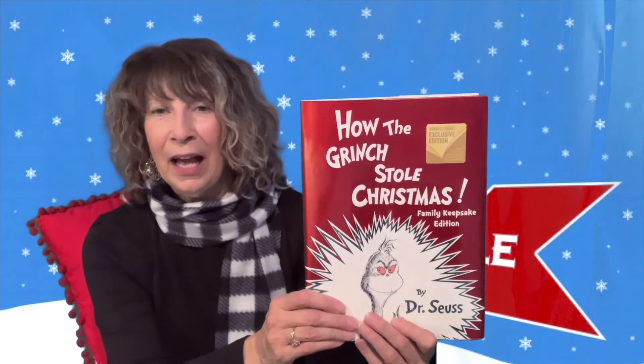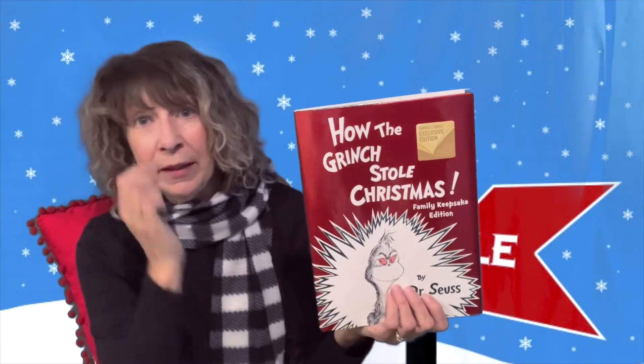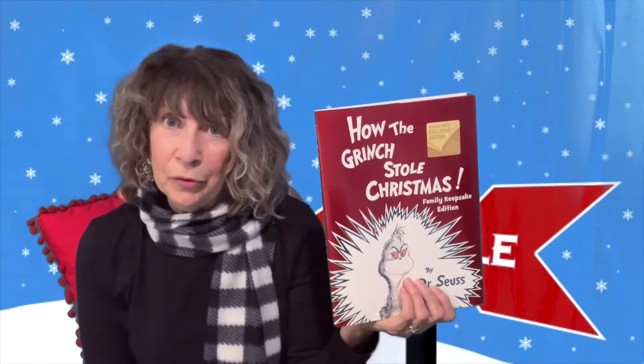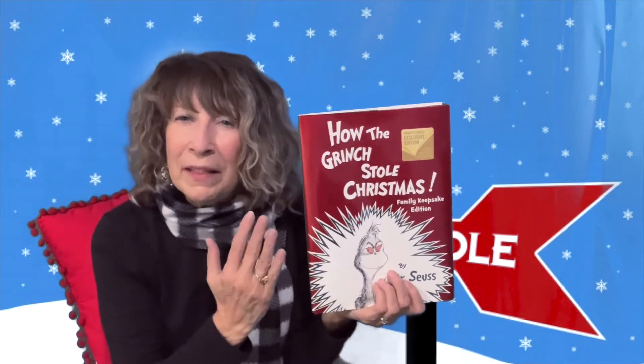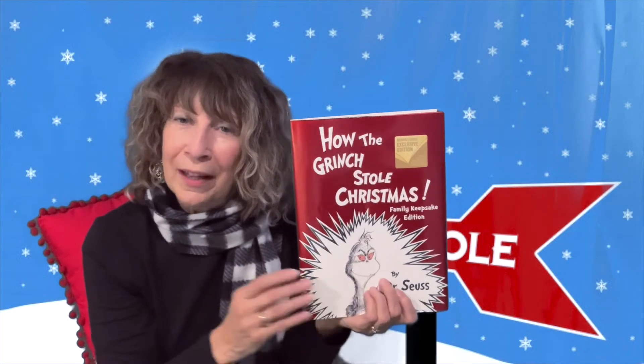One of the all-time perennial favorites is How the Grinch Stole Christmas. You might want to read this book to your children before they see any of the movies, because the book is always better than the movie. Read this first and let them really savor and enjoy this wonderful story, and then they can also enjoy the movies.